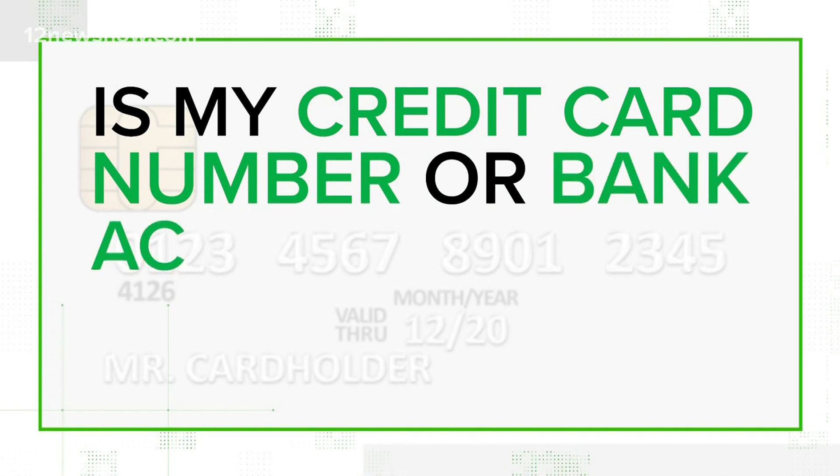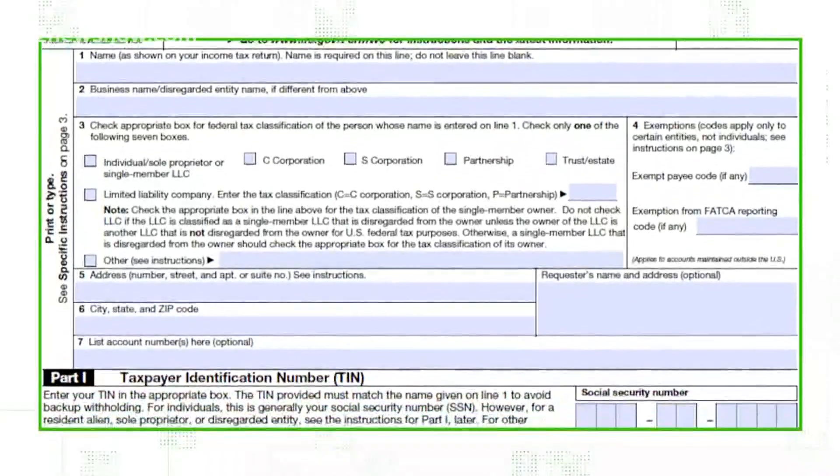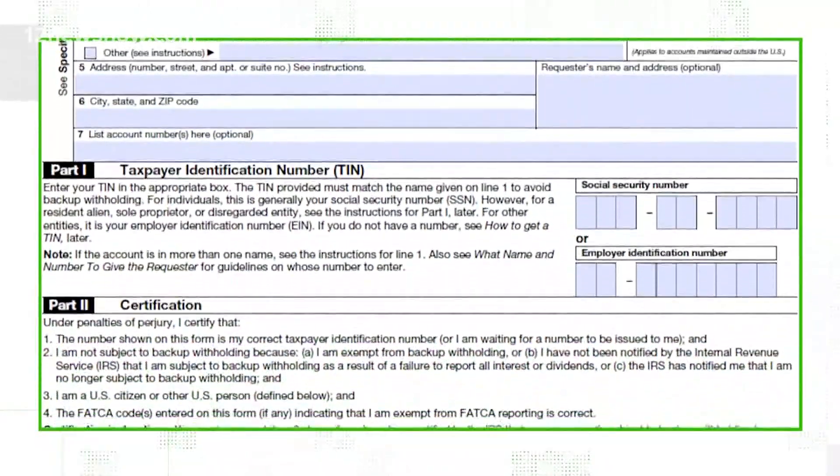Is my credit card number or bank account number required? No, it is not. As long as you provide your tax form, the FCC will not ask for any more financial information. They'll be able to get all the information they need and get you enrolled from their own website.